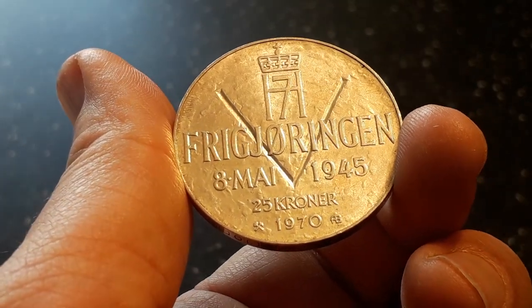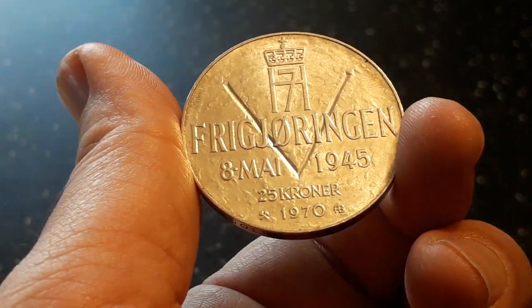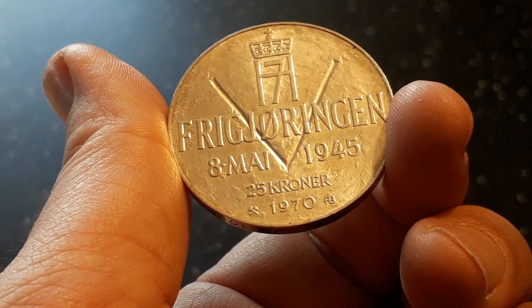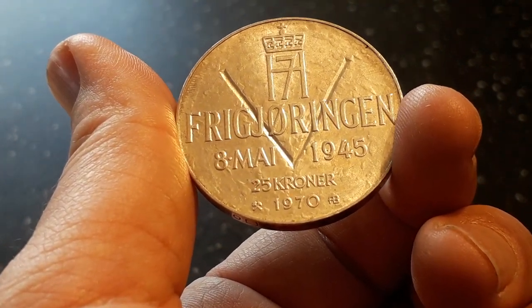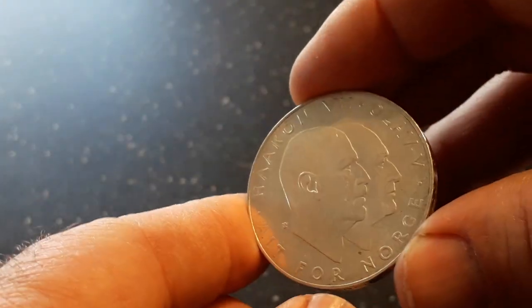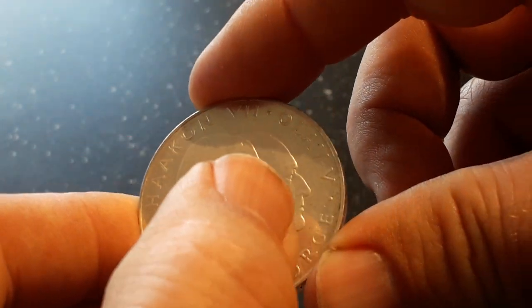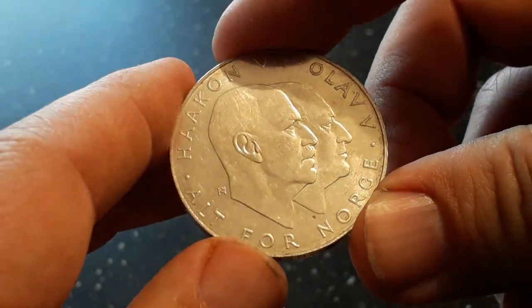Hello and welcome back. This time, a Norwegian silver coin from 1970 — 25 crowns, or 25 kroner. On the back, two kings: Håkon and Olav. They are both dead today.